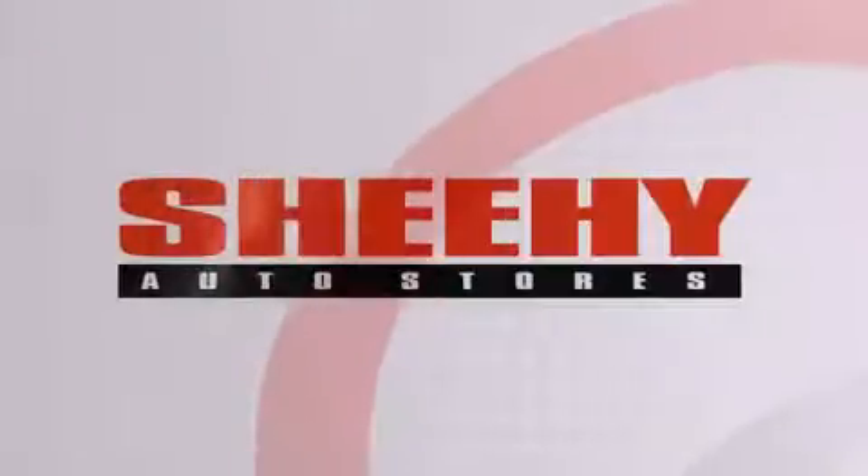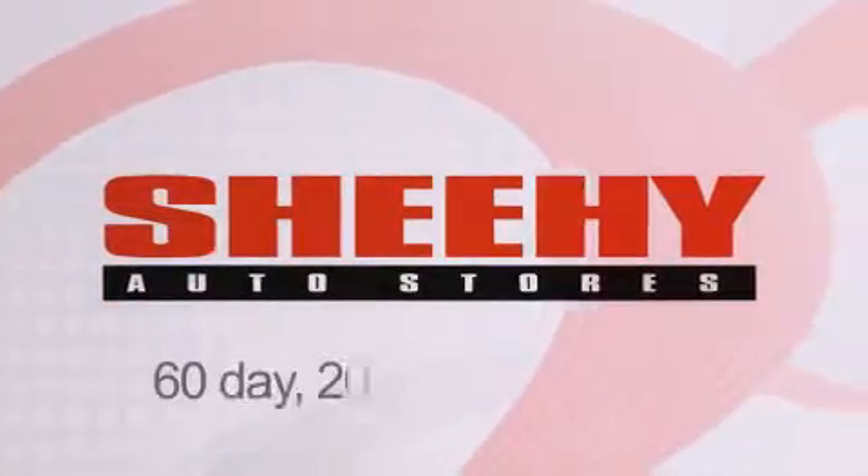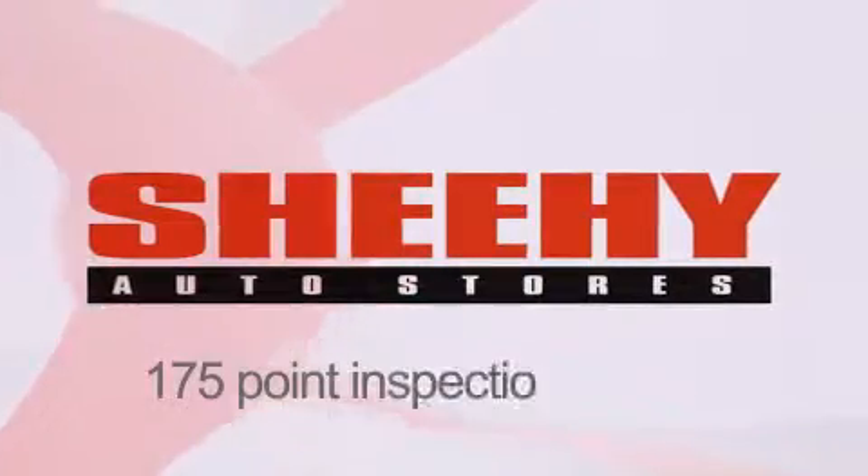Every Sheehy select used vehicle comes with a three-day money-back guarantee, 60-day 2,000-mile warranty, passes a state inspection, and our 175-point inspection system, and comes with a Carfax vehicle report.